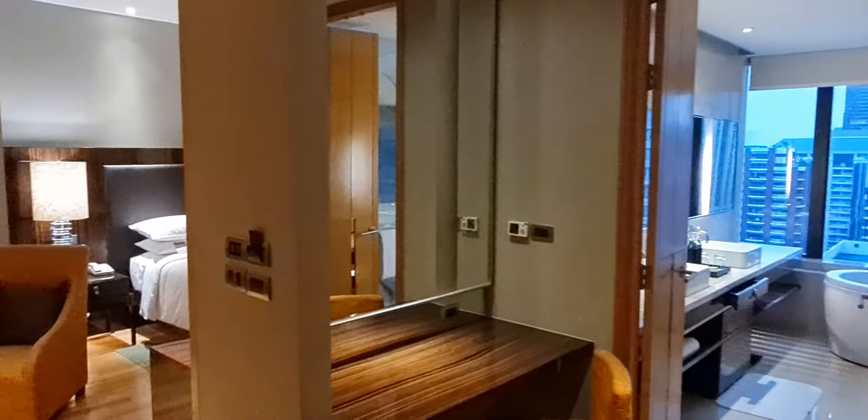Antoni Pekatti, Renaissance Ratchaprasong here in Bangkok, Thailand, and this is Renaissance Suite 2115.